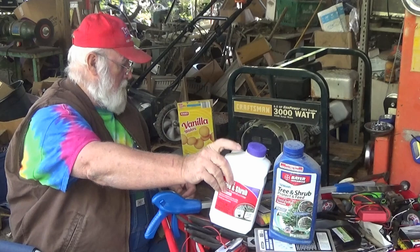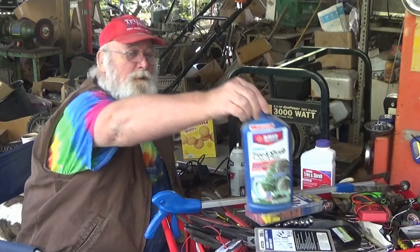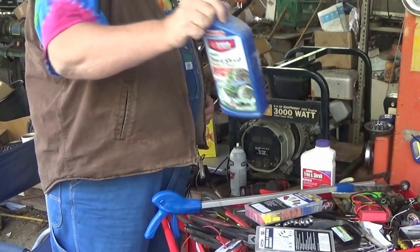I made a video — Paw Paw's 50 cent answer to $50 flea treatments — and I showed using this stuff right here: Bayer Advanced Tree and Shrub Protect and Feed. Now this is what I used a few years ago. The bottle still feels like I poured none out of it.